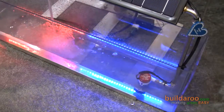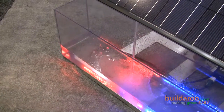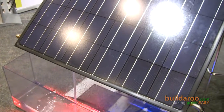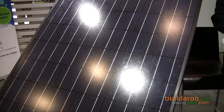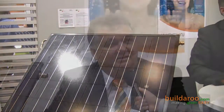We introduced this panel first in 2003, and we needed a lot of time to make it perfect. Last year we had some prototypes on my company building in Germany and did some testing. Now it's time to go to the American market.